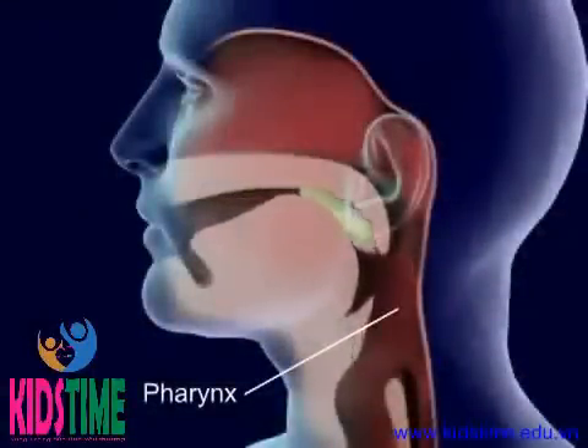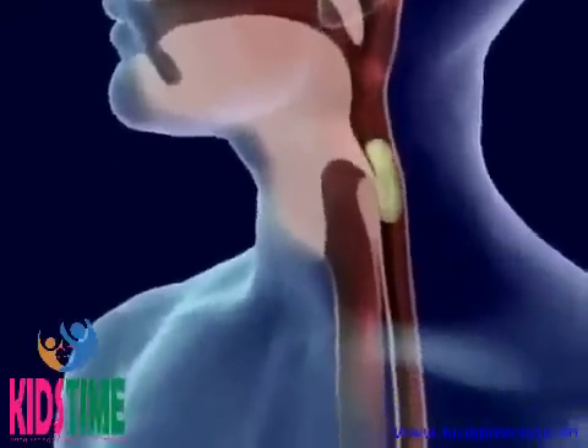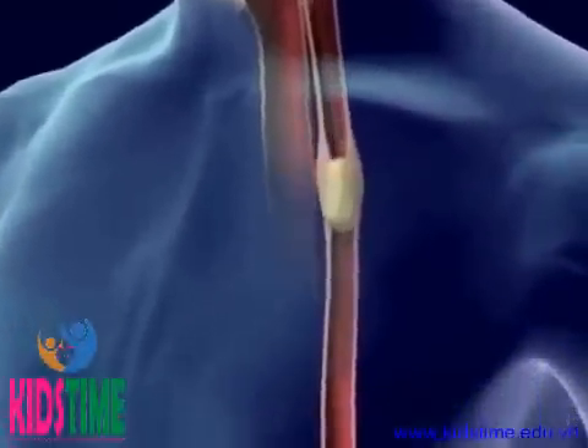Food in the pharynx stimulates the swallowing reflex. The larynx is pulled upward to meet the epiglottis and seal off the trachea. Food then goes from the pharynx to the esophagus.